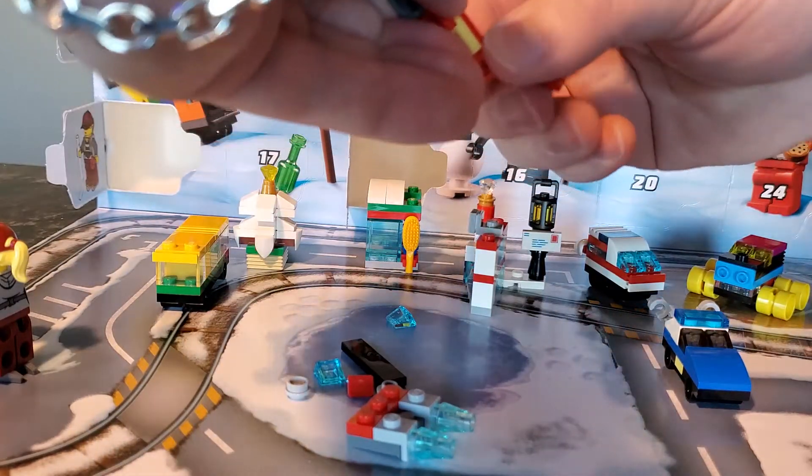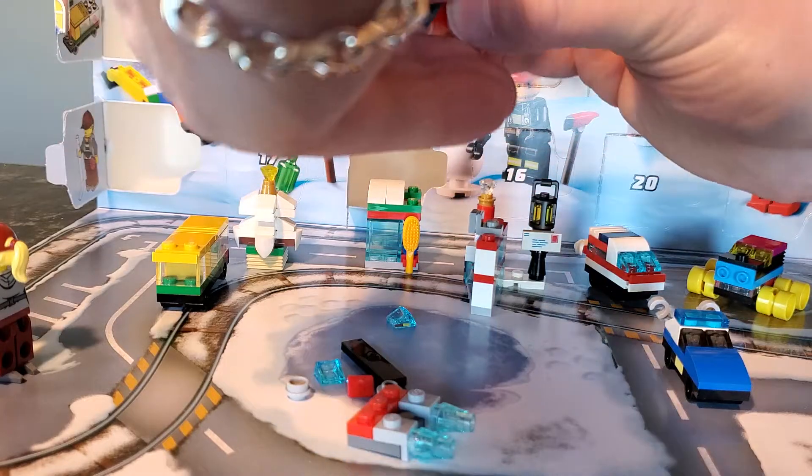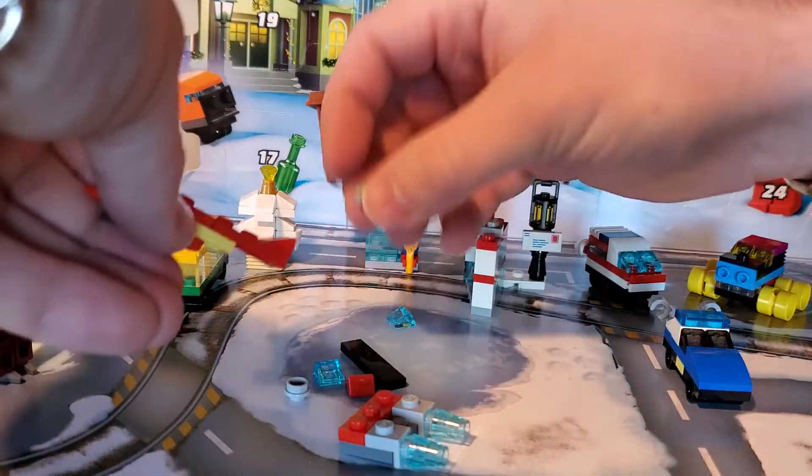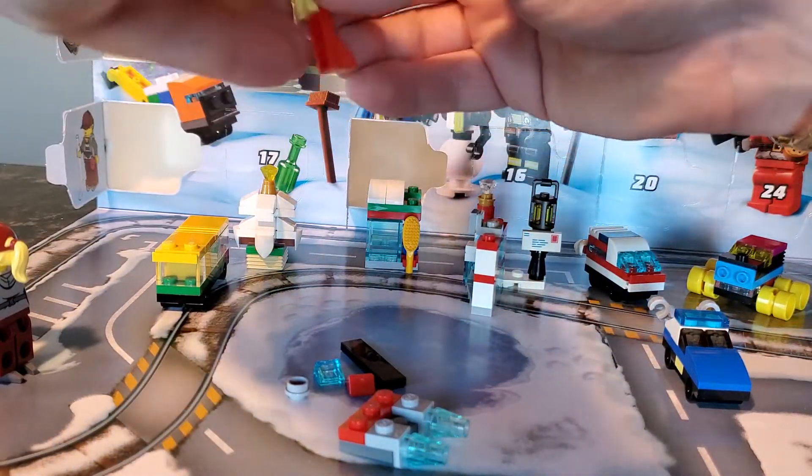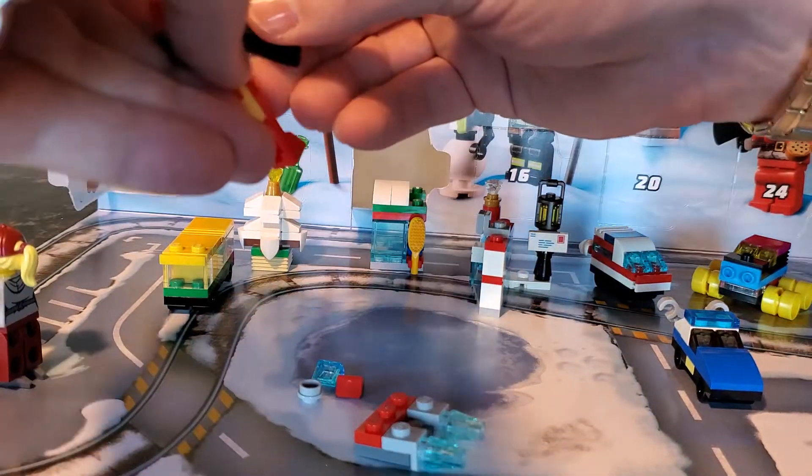Oops, I put that one stud too far — one stud too far, folks. And then we need this on top with a translucent blue cheese wedge on that, and this.